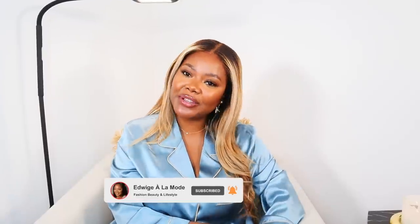If you're not subscribed, what are you waiting for? Subscribe to my channel because lots of content is coming your way. Follow me on Instagram and TikTok where I share all things fabulous too. All right, let's get into it.